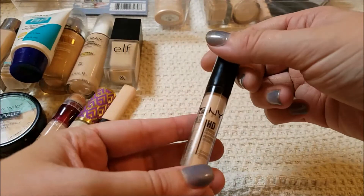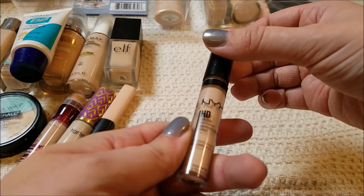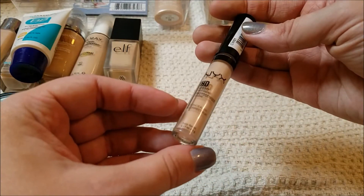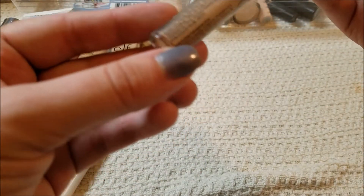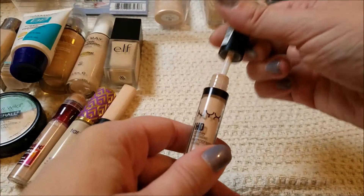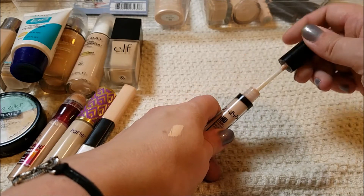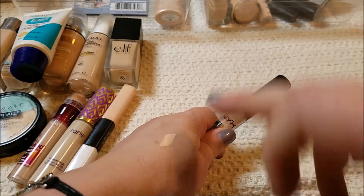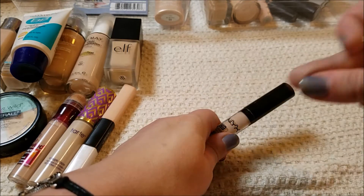I got the NYX HD Photo Concealer to try out, but I haven't really tried it because my Shape Tape came. This is in the shade Porcelain — when I first got it I thought it tracked a little bit pink on my skin, but now I think it goes a bit more yellow to neutral. It's okay, nothing spectacular.